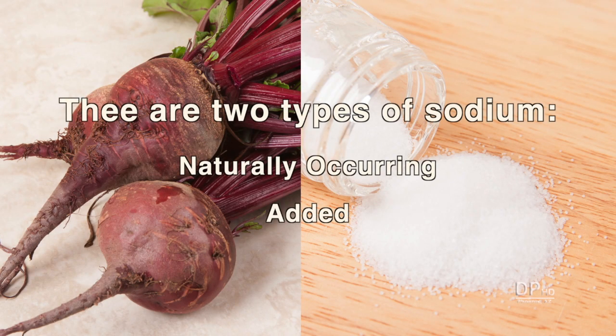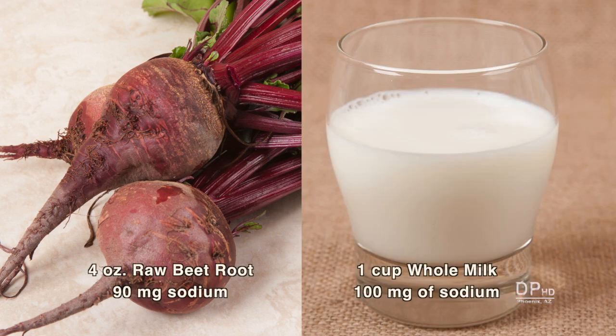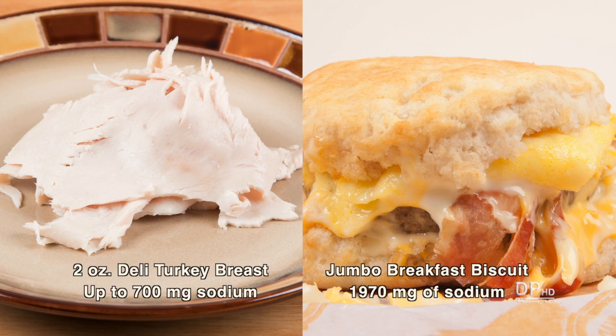There are two types of sodium: naturally occurring and added. Naturally occurring sodium, like the sodium in beet roots and a glass of milk, are not the problem. The problem is sodium added to foods, like in deli turkey breast and breakfast biscuits.